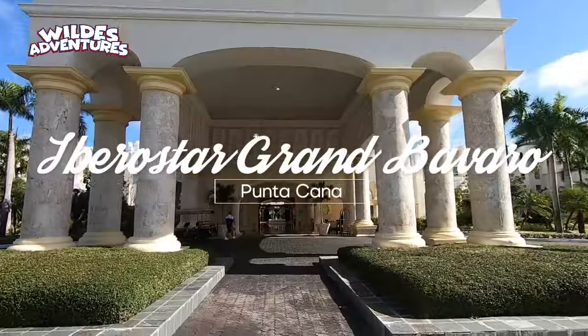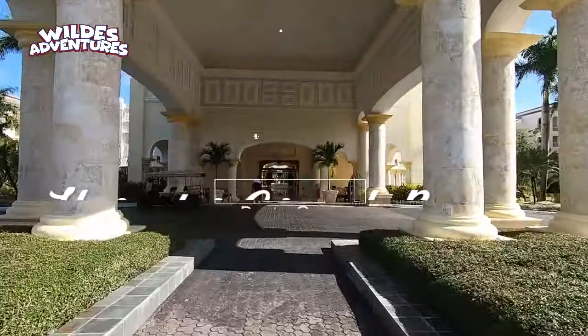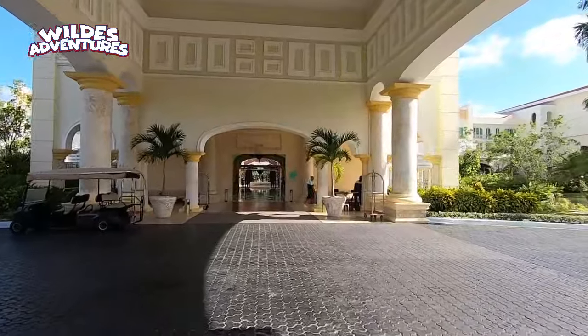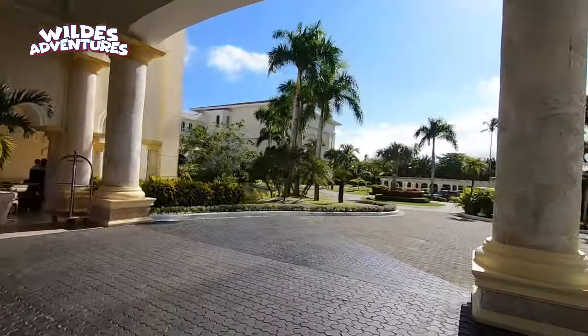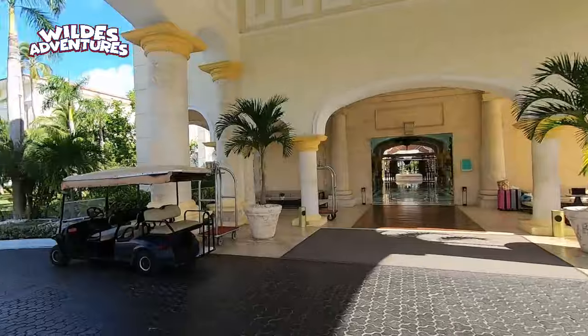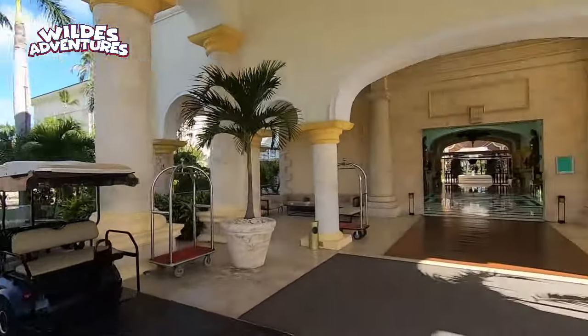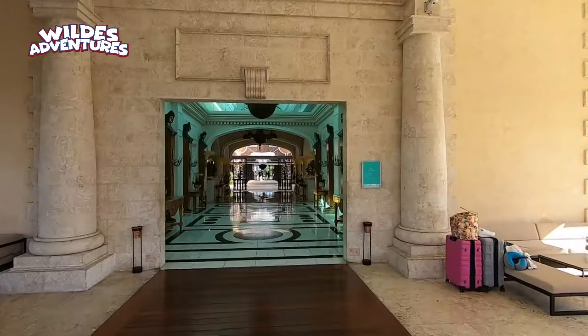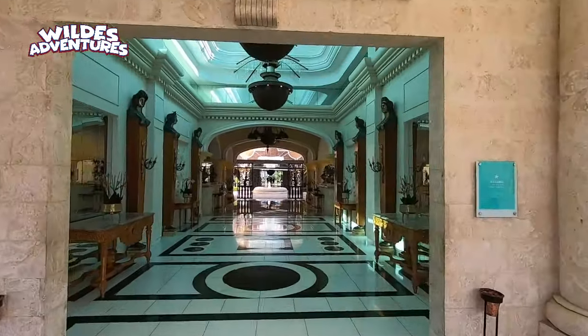Welcome to our honest review of the Iberostar Gran Bavaro Punta Cana, Dominican Republic. This hotel is one of the five Iberostar properties on Bavaro Beach, considered one of the most beautiful beaches in the Caribbean, and it is the only adult-only resort out of the five. I'll be having a separate review of the other four resorts in a separate video.